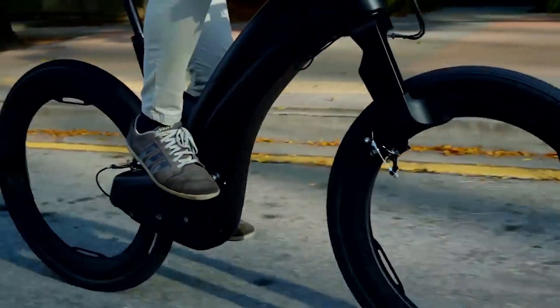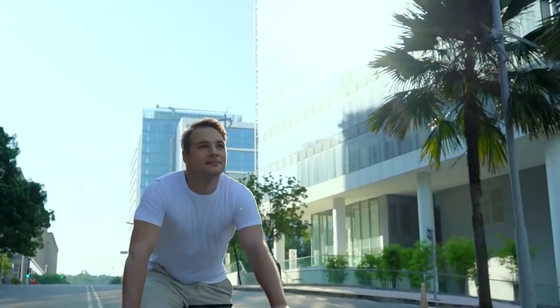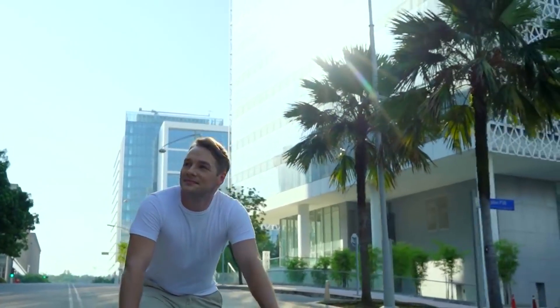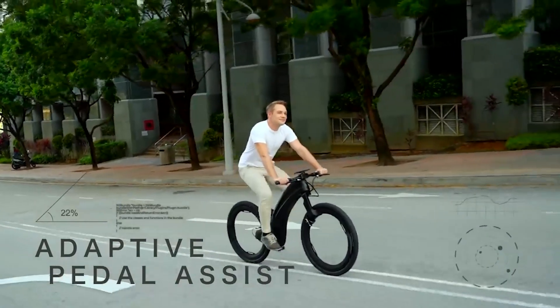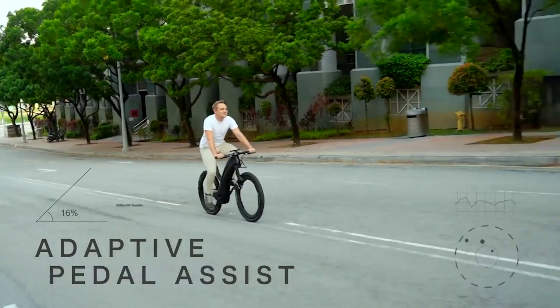Feel the need for speed? Simply rev the throttle and watch the world slow down. Revo's powerful electric drivetrain will get you around in no time. Or, if you prefer, use the incredibly clever pedal assist that adapts to road gradient and provides you with a gentle boost that feels so natural.